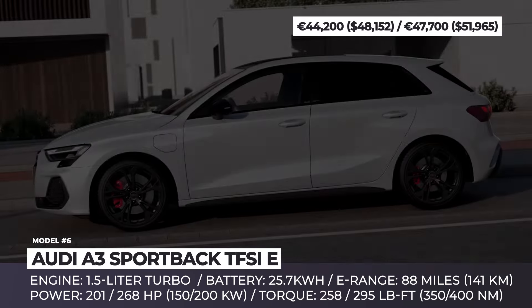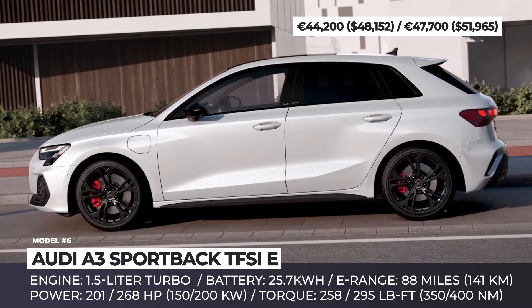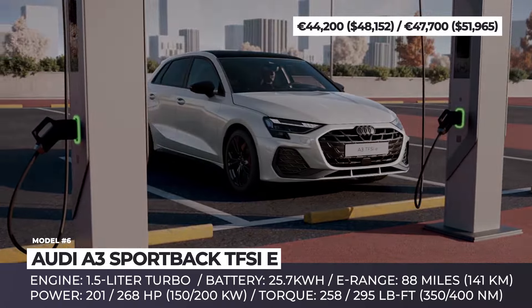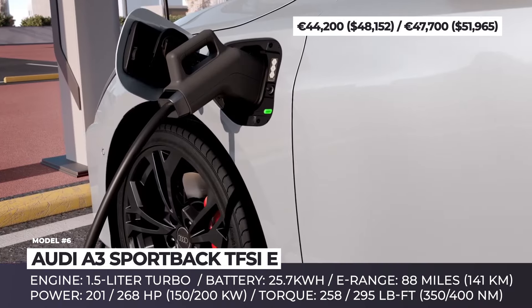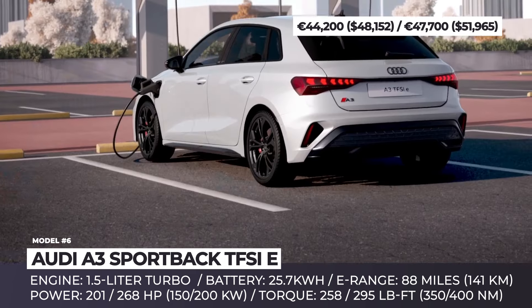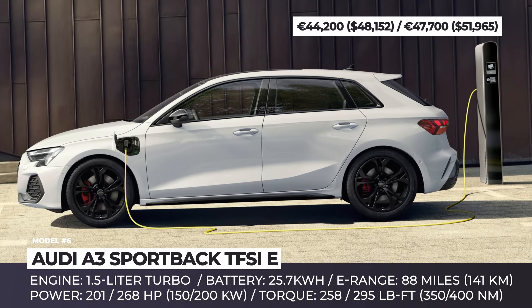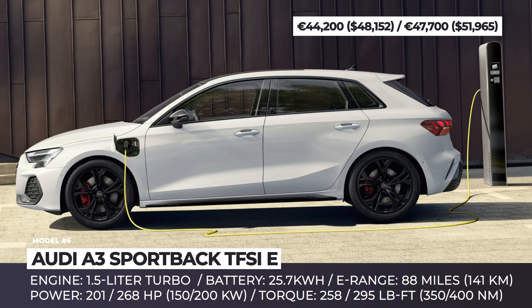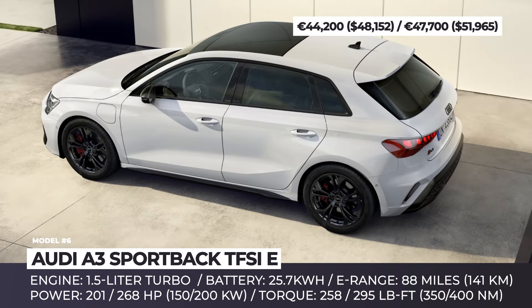Audi A3 Sportback TFSI E. This year, Audi has announced a significantly reworked and improved version of their PHEV A3 Sportback model. The newcomer has a series of chassis adaptations that properly distribute the weight of the enlarged 25.7-kilowatt-hour battery pack. Moreover, the battery now supports 50-kilowatt DC fast charging and standard 11-kilowatt home charging while granting up to 88 miles of electric-only driving.